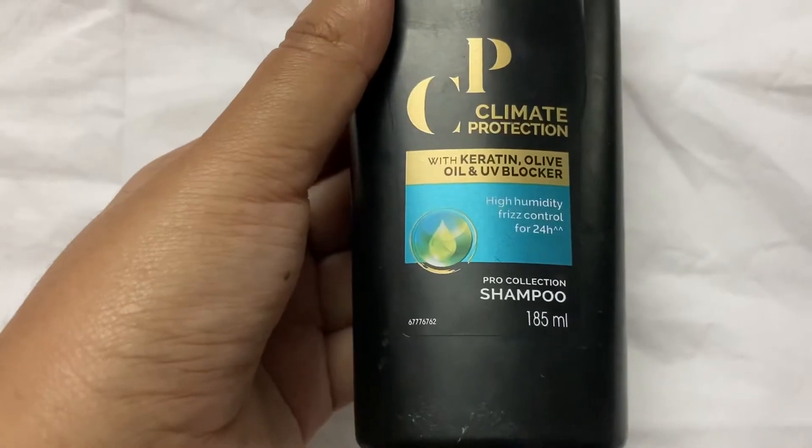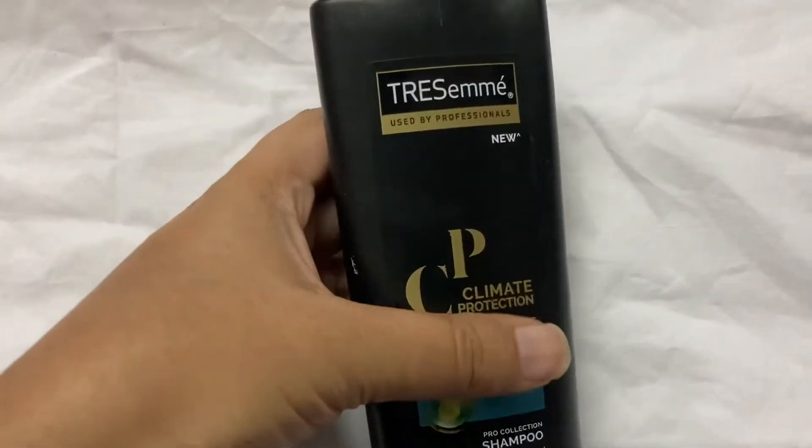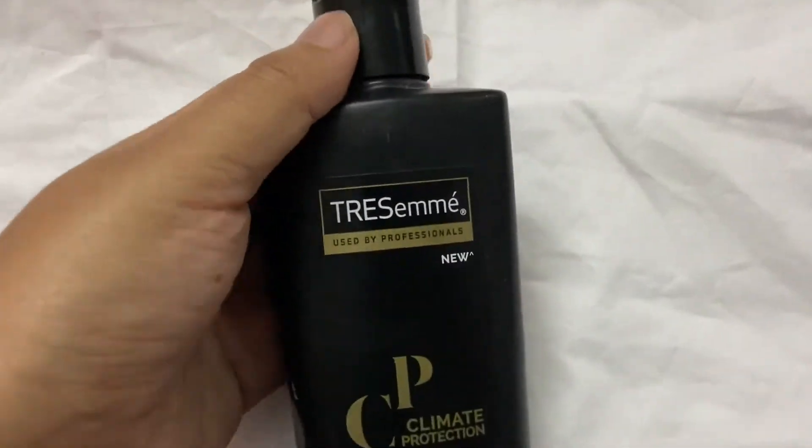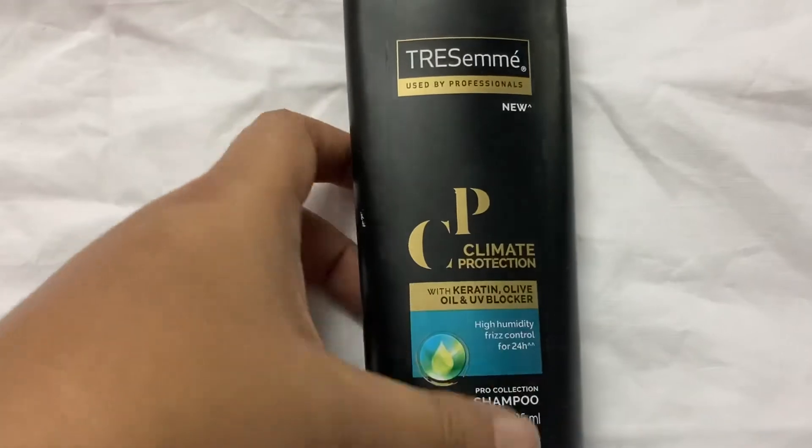It is definitely a must try. This is Pro Collection, 185 ml. There is a packaging here - it is a black bottle. It is not travel friendly as it can spill out during your vacation.